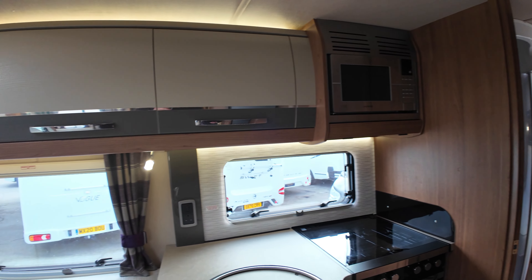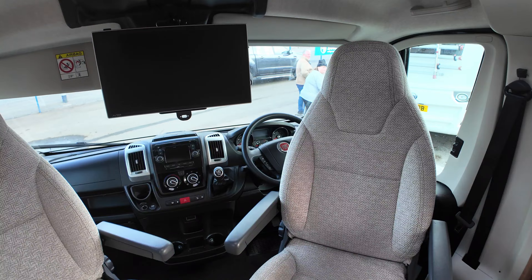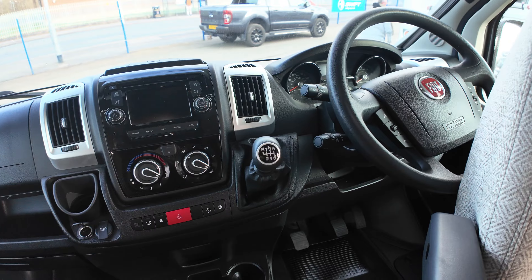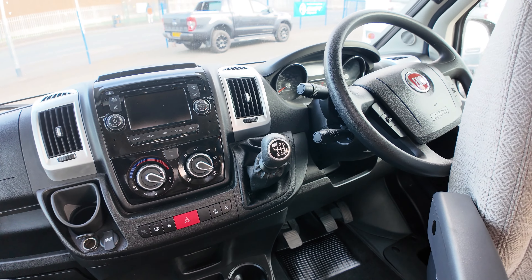First of all let's hop onto the front and look at the vehicle. It's a 2.3 litre Fiat Ducato six-speed manual with 130 brake horsepower, cruise control and air conditioning.